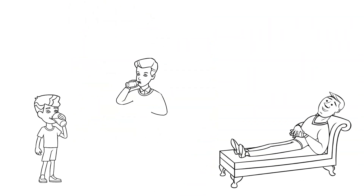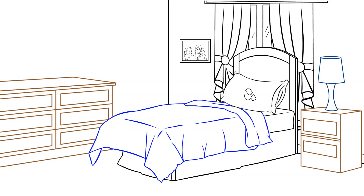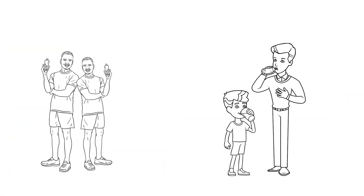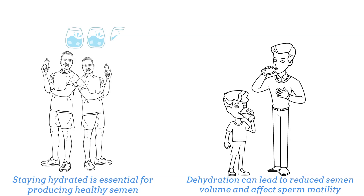Saving the best for last, let's quickly review how rest and hydration may impact the male reproductive system. Adequate sleep is crucial for maintaining hormonal balance including testosterone levels; lack of sleep can lead to decreased testosterone, which impacts libido, energy levels, and overall reproductive health. Staying hydrated is essential for producing healthy semen; dehydration can lead to reduced semen volume and affect sperm motility. Aim for at least eight glasses of water a day to keep the reproductive system functioning optimally.